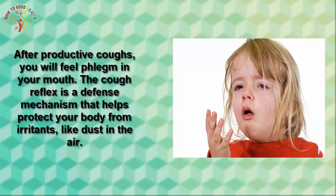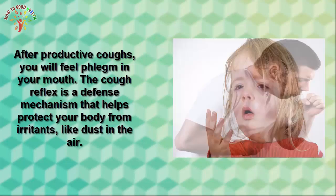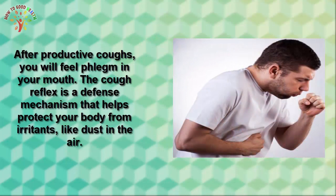When phlegm accumulates in your chest, it can be hard to breathe. You may cough more at night because phlegm accumulates at the back of your throat once you lie down.